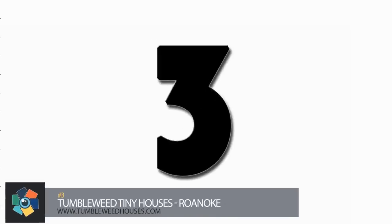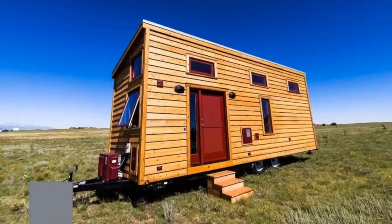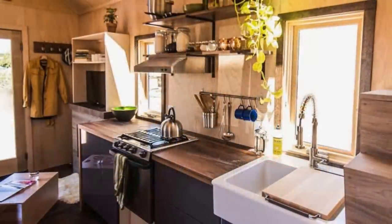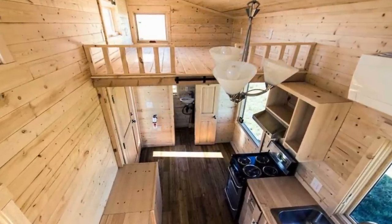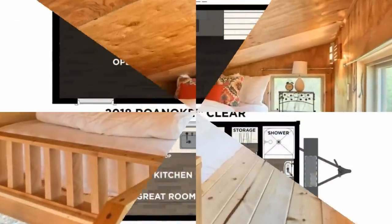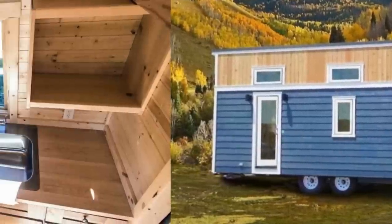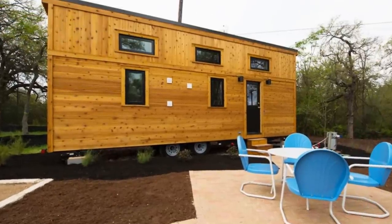Number 3. The Roanoke by Tumbleweed Tiny Houses features an open floor plan under a 10-foot ceiling. A shed-style roof is set up on a movable trailer and will sleep from two to six people. This combines the kitchen and living area on the main lower level and has a loft that can be used as a bedroom or storage area. The main level is 161 to 219 square feet, with the loft being 29 to 96 square feet depending on the floor plan. The Roanoke comes in either a 20-foot or 26-foot length, with a height of 13 feet 4 inches and a width of 8 feet 6 inches, and has a dry weight of 9,000 to 12,000 pounds. The starting price on these is $62,950.